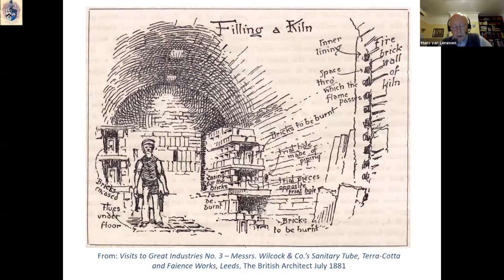A drawing in an article about Wilcock & Co. in the magazine The Architect of 1881 gives us a glimpse inside these huge kilns, constructed of special fire bricks that could withstand great heat. The bricks to be burned would be carefully stacked to allow the heat to circulate all around, and the heat came from coal burned below the flues in the floor.